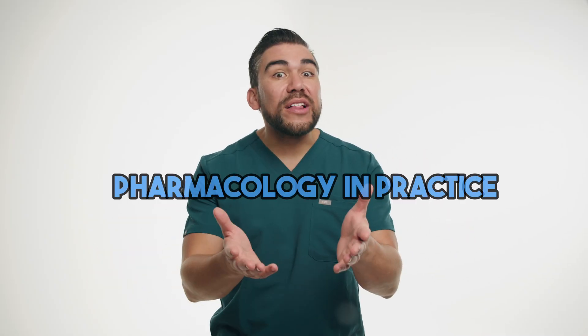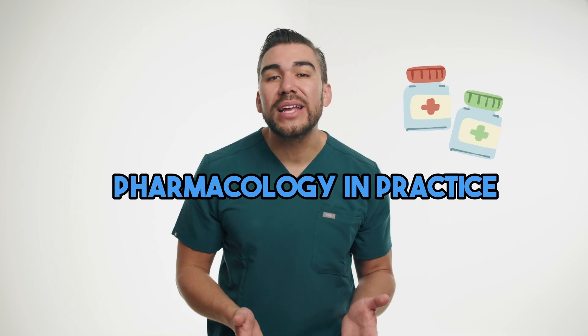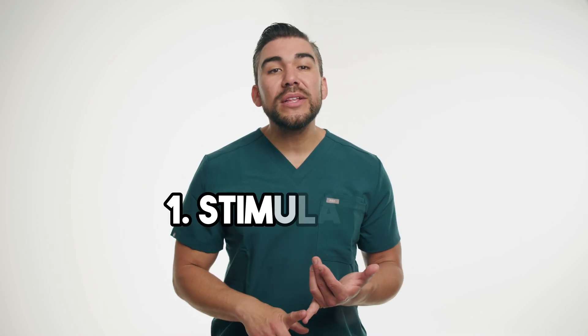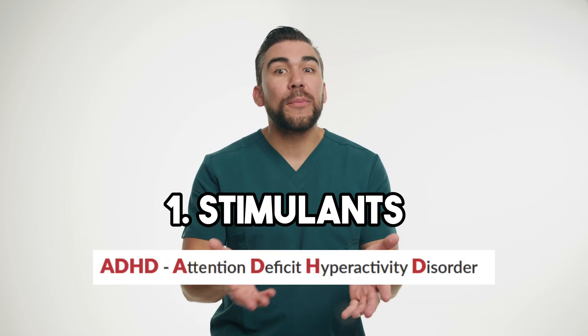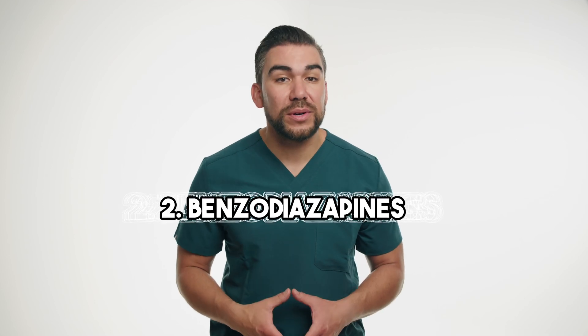Hey, nursing students, welcome to another episode of Pharmacology in Practice, where we're bringing real-life patient case studies to help you better understand and remember pharmacological concepts. Today, we'll be exploring two different medication classes: stimulants used in treatment of ADHD — that's attention deficit hyperactivity disorder — and also benzodiazepines, which are commonly prescribed for anxiety disorders.